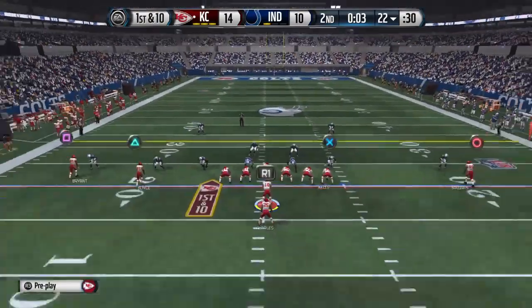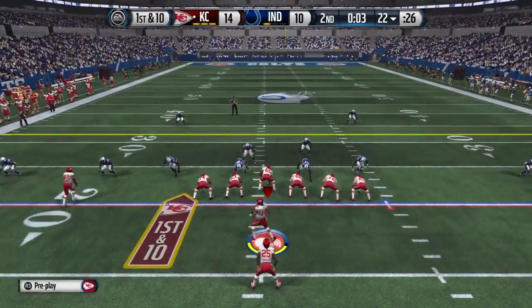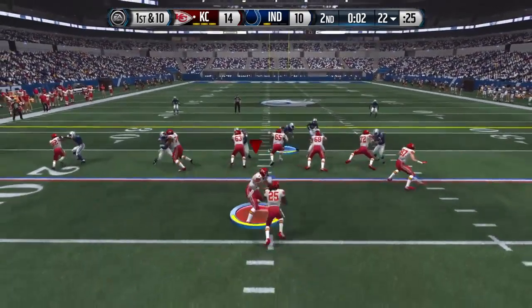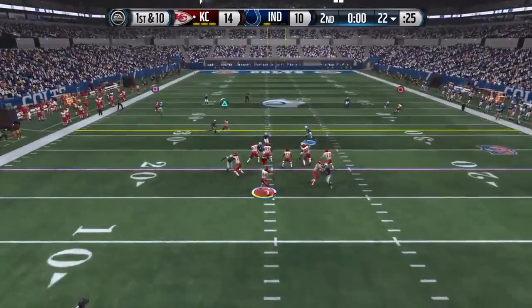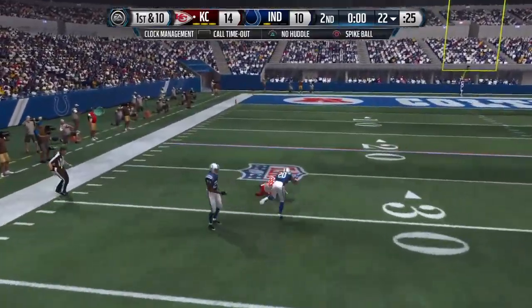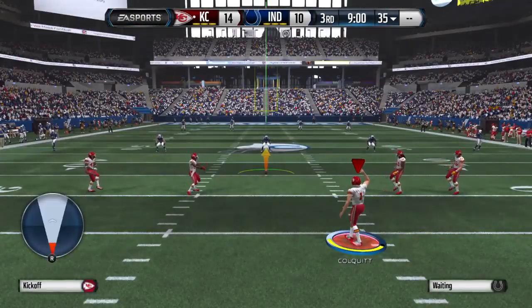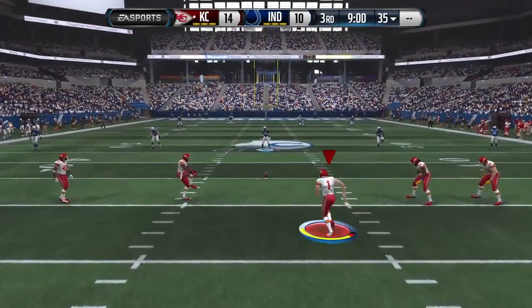This will be the last play before halftime — looking long, Dez Bryant is there, what a reception! That's going to do it for the first half; Chiefs are up in this one.